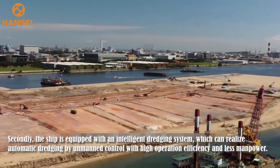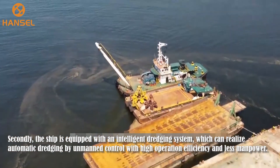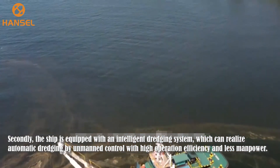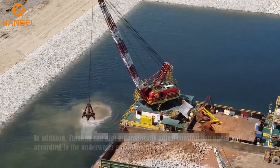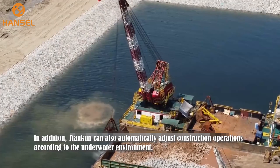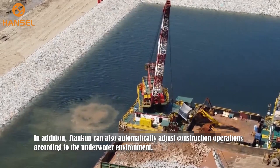Secondly, the ship is equipped with an intelligent dredging system, which can realize automatic dredging by unmanned control with high operation efficiency and less manpower. In addition, Tien Kuen can also automatically adjust construction operations according to the underwater environment.